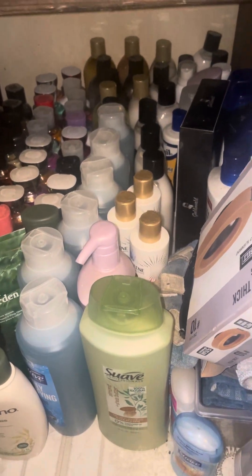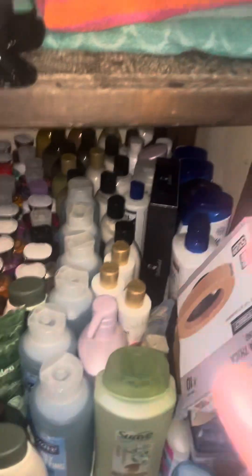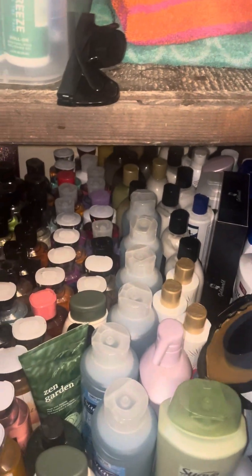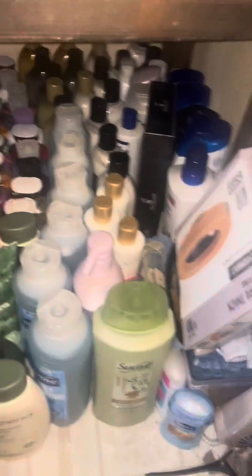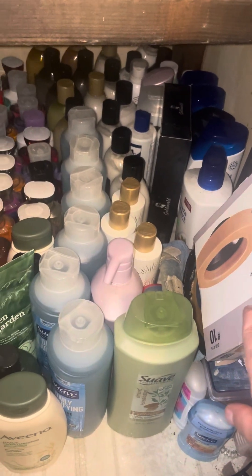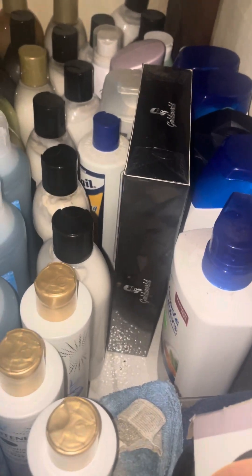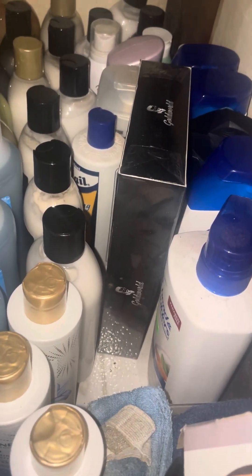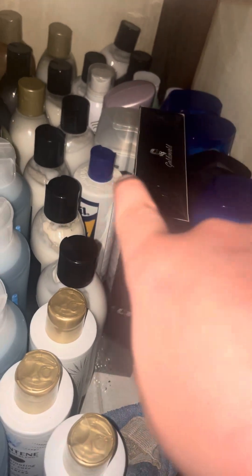I know I'm going to get some questions about the Bath and Body Works stuff that I just posted. Sorry, we have a wax seal box here because we are trying to replace our toilet — it's an old toilet that came with the house.